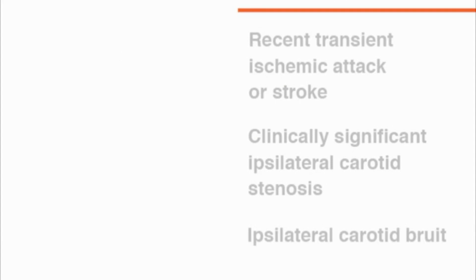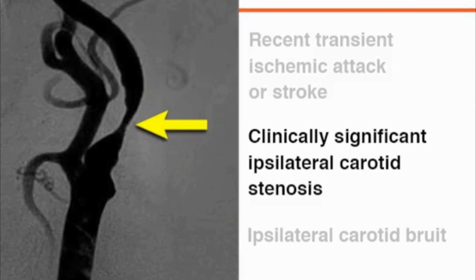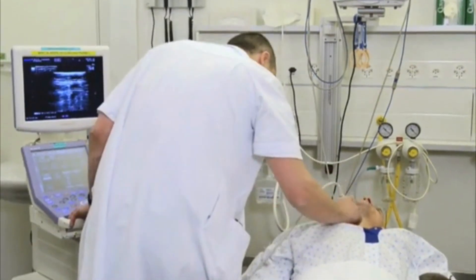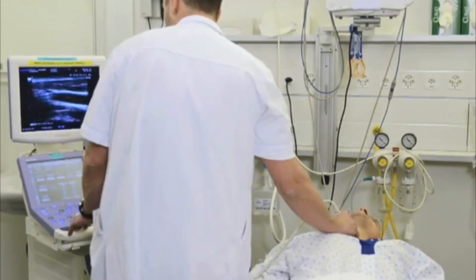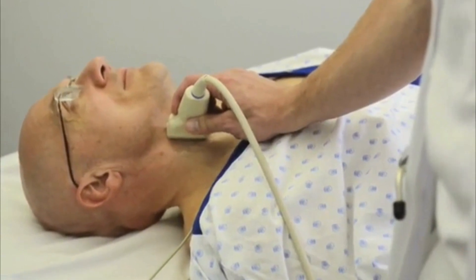Carotid sinus massage is contraindicated in patients who are at risk for stroke due to carotid artery disease. According to guidelines of the American Heart Association and the American College of Cardiology, it should be avoided in patients with a recent history of transient ischemic attack or stroke. In high-risk patients such as those with peripheral artery disease or coronary heart disease, it may be helpful for an experienced clinician to perform carotid Doppler ultrasonography before undertaking carotid sinus massage.